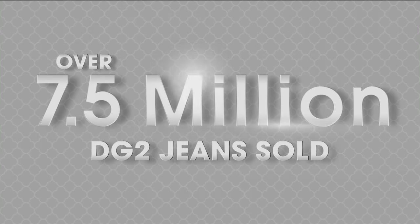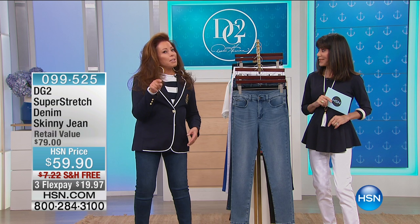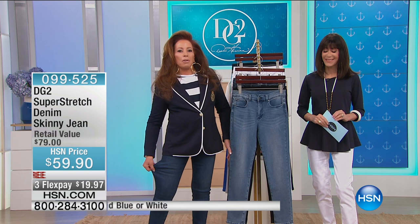When we talk about jeans, 7.5 million jeans have been sold here exclusively with the queen of jeans. It's actually almost up to 7.7 — we can't keep up. It will definitely be over that in the next few days. You guys love it, and we are now beyond 8,000 perfect five-star reviews on Super Stretch.